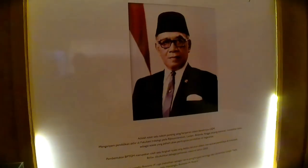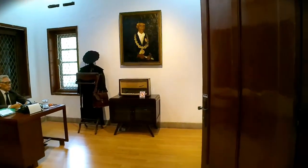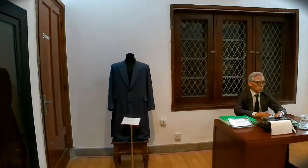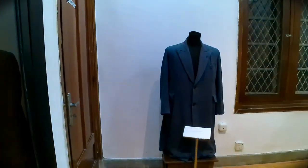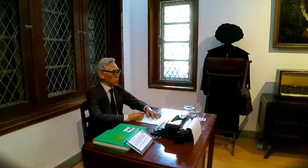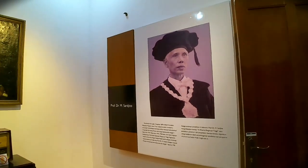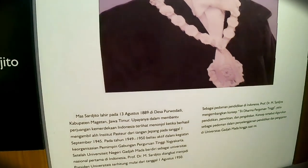Lalu ada foto selanjutnya. Ini adalah salah satu tokoh penting berdirinya UGM. Di ruangan sebelahnya ada beberapa display, di antaranya ada peraga bahan-bahan jamu. Ini merupakan koleksi dari Profesor Sardjito. Ada jas yang dulu pernah dipakai Sardjito. Sardjito merupakan tokoh utama, tokoh terkenal yang berperan terutama ketika awal berdirinya UGM. Beliau adalah tokoh yang dikenal dengan nama Profesor Dr. Sardjito.